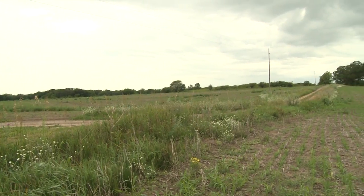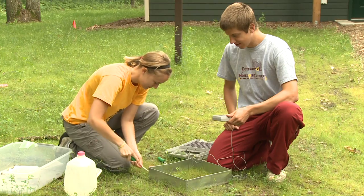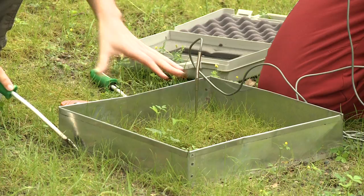This is the Long Lake field station for Concordia, and one of our goals is just to get students outdoors and to experience. Many students have never even dug in the soil before, and to actually do that and see what's there.